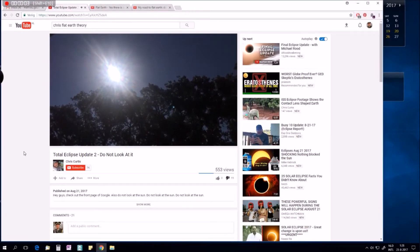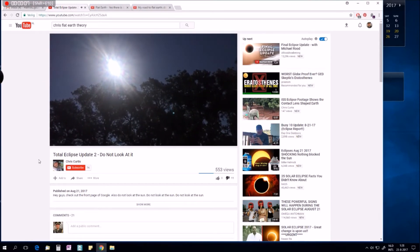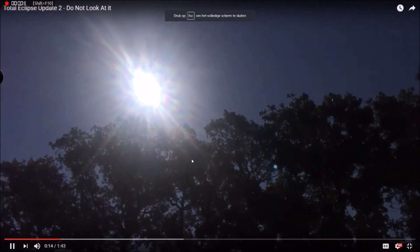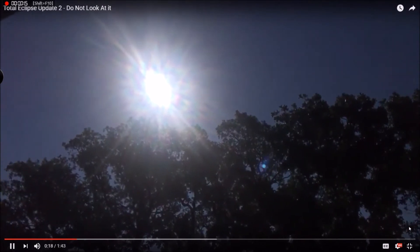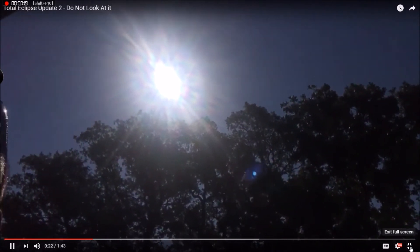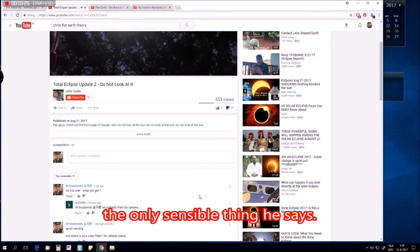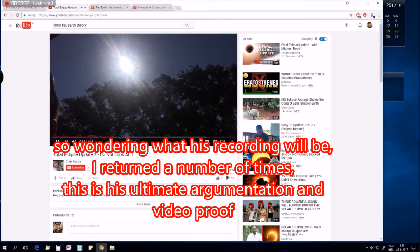Waiting for about 11:30 here in Oklahoma before the sun starts to move behind the moon. We're theorizing that the sun and the moon are moving through the sky, that the earth is not spinning — the earth is stationary. I wanted to remind you guys not to look at the sun. Do not look at the sun. I have my phone right now in reverse camera view. The only thing I would really look at the sun with is welder's glasses.